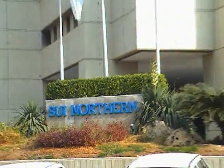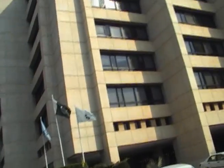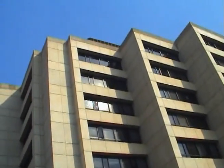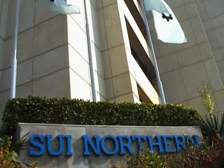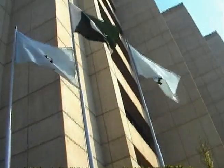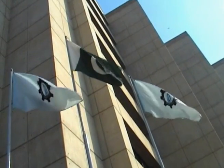This is Sui Northern Gas Pipeline Limited head office building located at Lahore, which is the metropolis of Punjab province. Sui Northern Gas is the largest gas distribution company in Pakistan in terms of network, revenue, and profit.